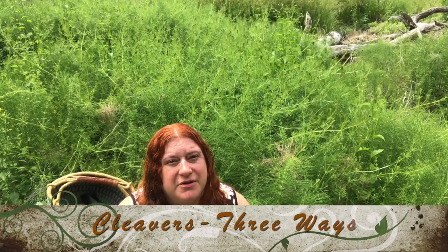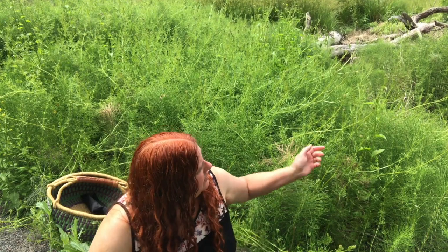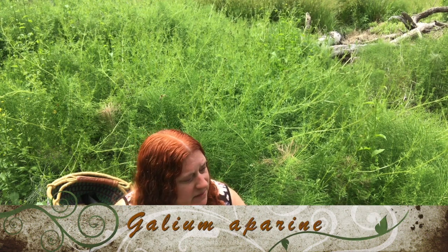Hello, I'm Dr. Mindy Currie. I'm a naturopathic doctor in Portland, Oregon. I do house calls in the greater Portland area. And I'm out here in the wetland today to tell you all about cleavers, or Galium aparine. It's a wonderful herb, a spring tonic that's perfect to pick this time of year.